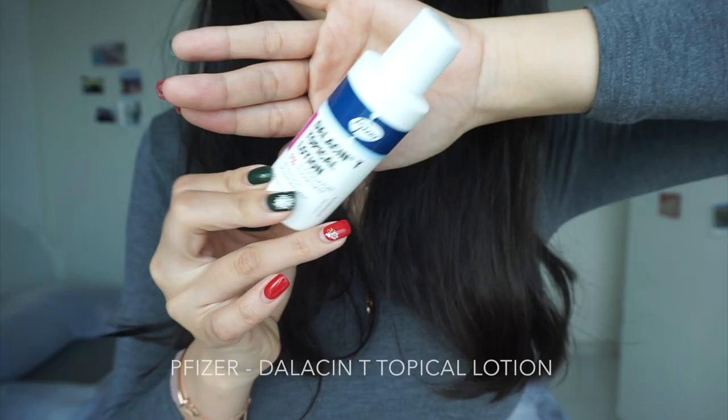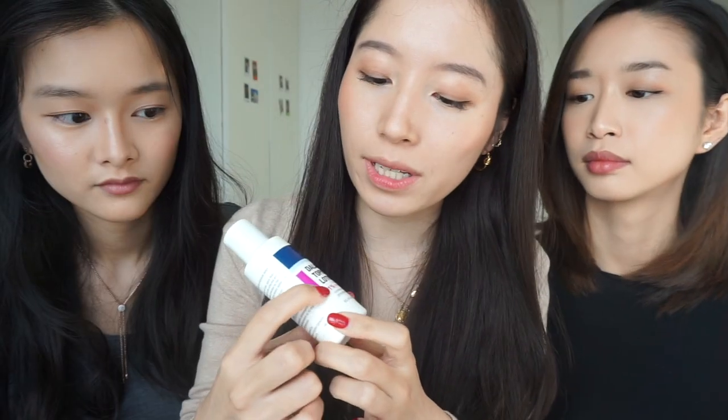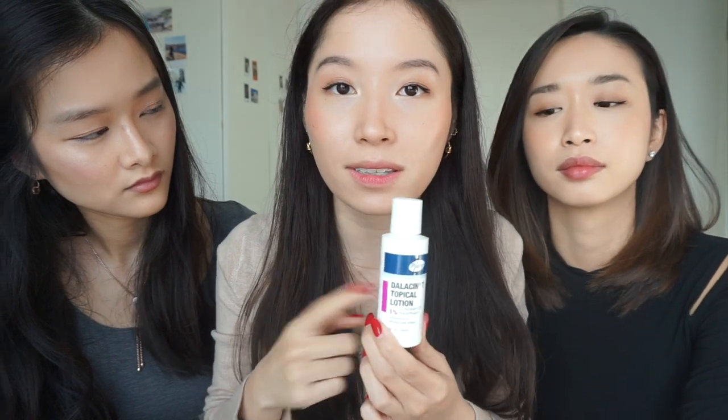My last product is Dalacin T topical lotion — it's 1% clindamycin phosphate. It kills all the bacteria causing your acne. I had a cluster on my face that never went away for two years and this stopped it. For the past two to three months I haven't had a single new acne breakout. I've had lots of other acne creams but this one really worked. If it works for my combo skin, it might work for you.